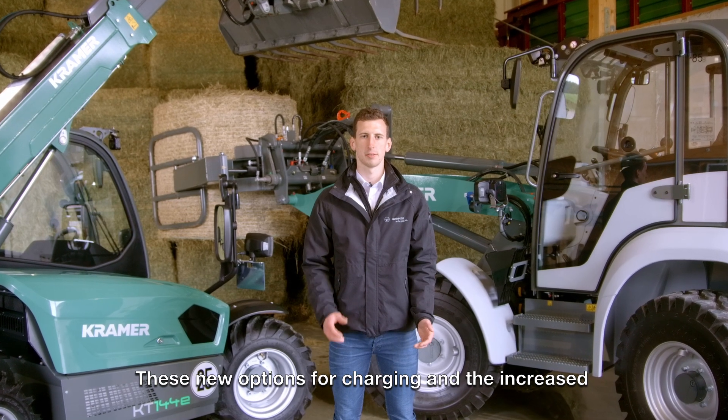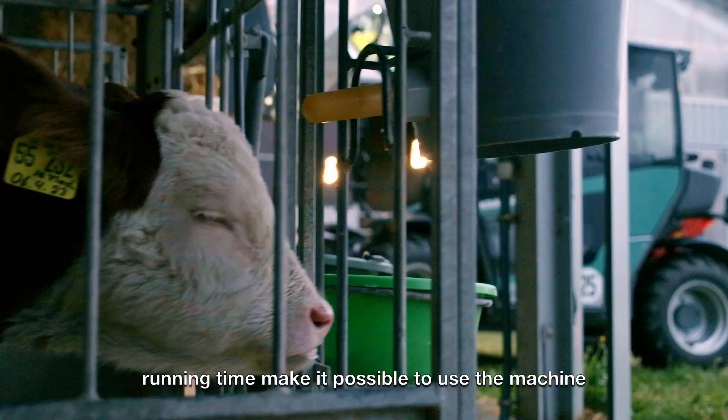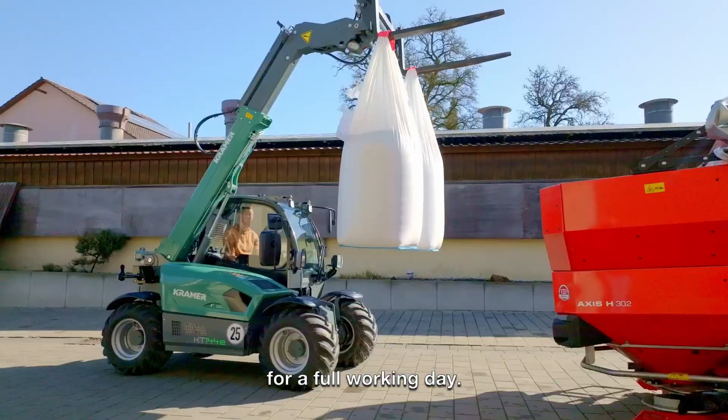These new options for charging and the increased running time make it possible to use the machine for a full working day.